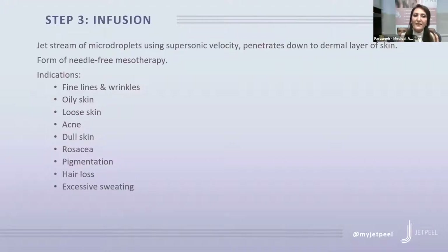Step three is infusion. The jet stream of micro-droplets at supersonic velocity penetrates down to the dermal layer of the skin—needle-free mesotherapy. Depending on your skin concerns, a special active serum is infused with the jet stream deep into the dermis. The result helps minimize oily skin, acne, rosacea, and pigmentation, and you will see a glow to your skin.